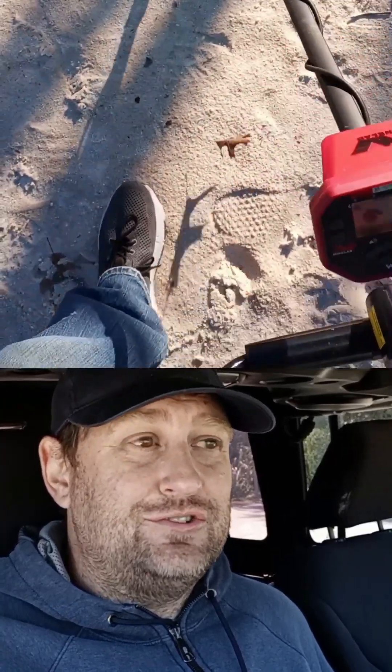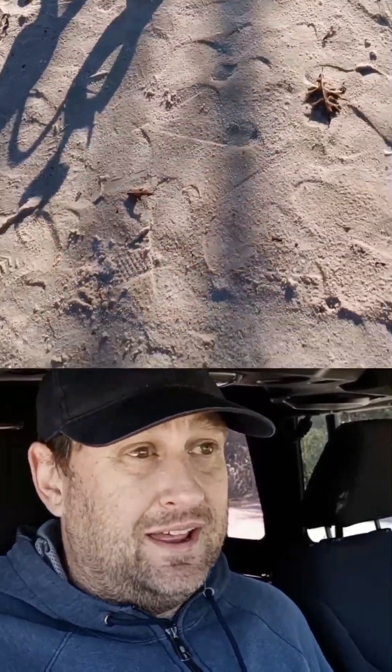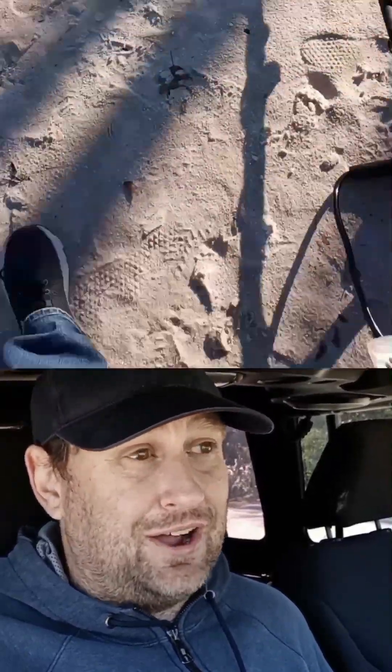That would be some advice I would give the rest of you — if you're at my level of metal detecting and you want to detect a park, go early in the morning in really bad conditions. It was a bit of a juggle trying to film at the same time I was focusing on my recoveries. To be honest, I didn't have a lot of luck right away.